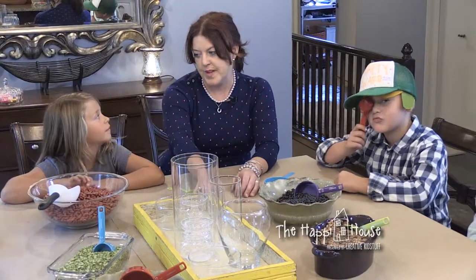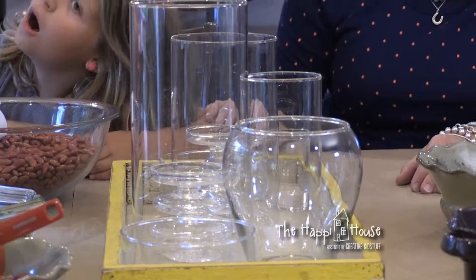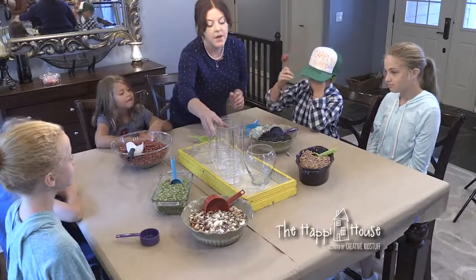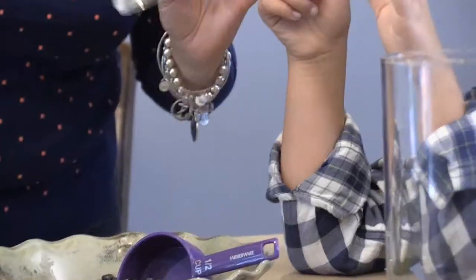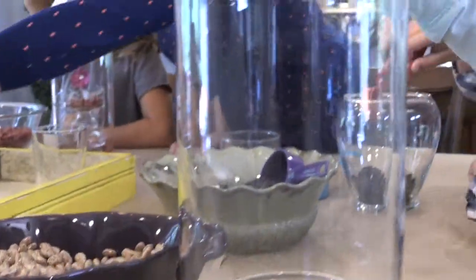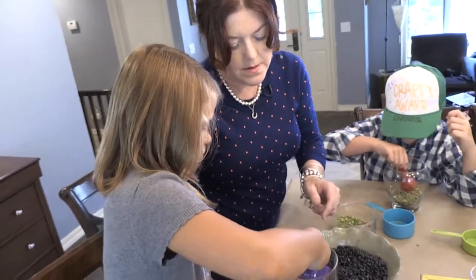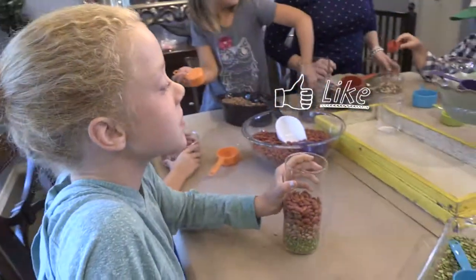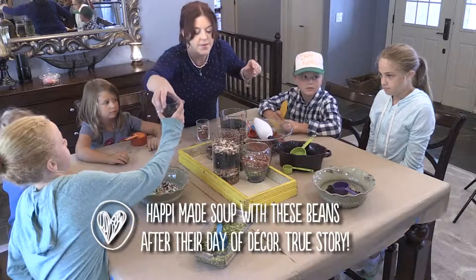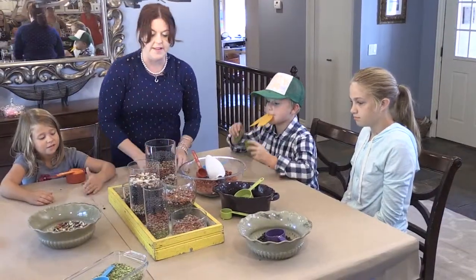The final project is a centerpiece: a tray of containers filled with beans and topped with candles. Candles make dinner feel fancy and warm. Each child fills a container with beans — not all the way to the top, leaving room for the candles. The finished centerpiece will be very pretty once the candles are lit.